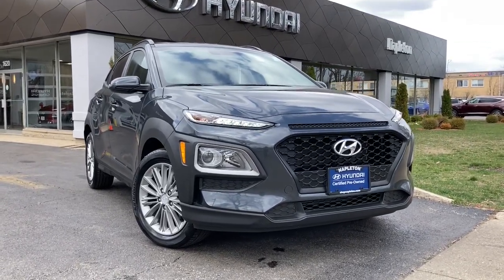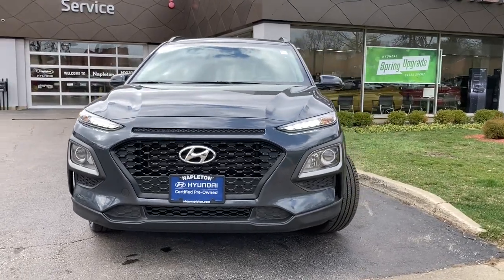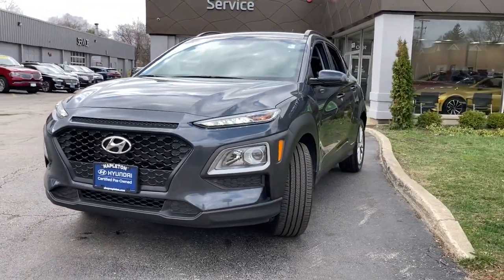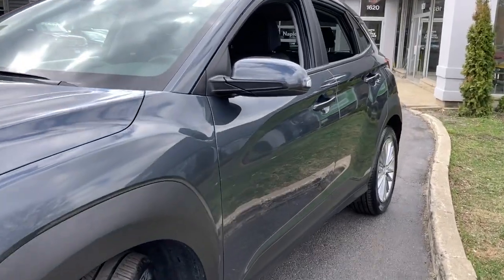Take a moment to check out the 2018 Hyundai Kona. With less than 20,000 miles on the odometer, this vehicle stands out from the rest. Take a closer look at the sophisticated and versatile Kona.